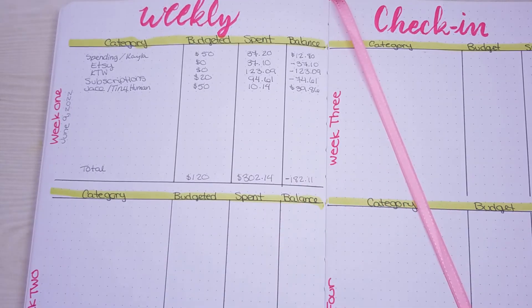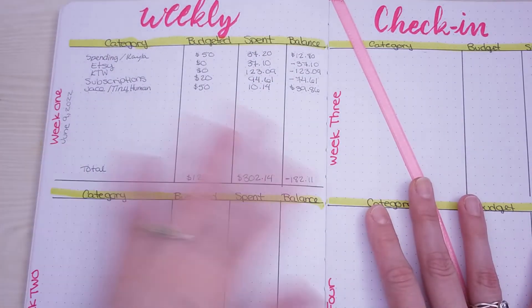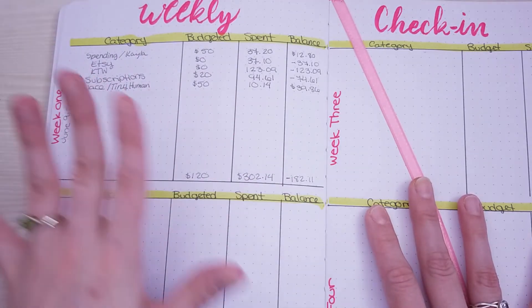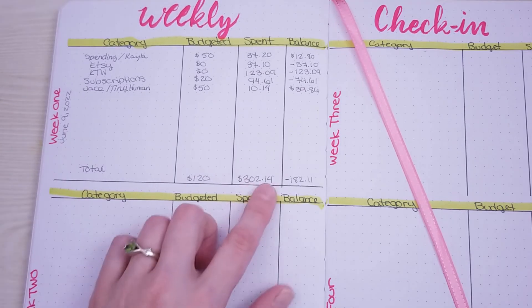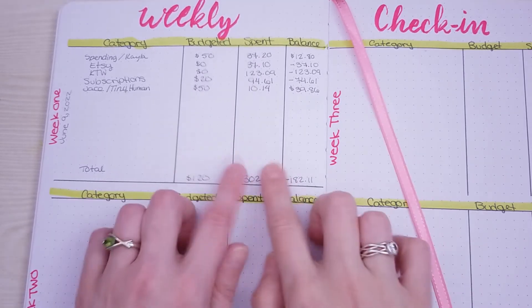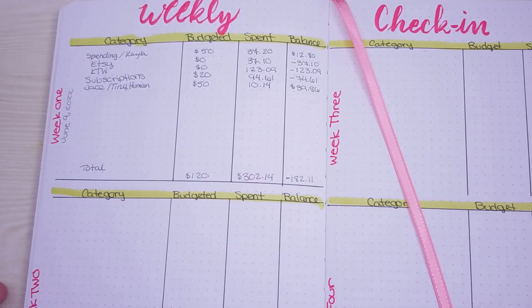Yeah, this is quite the eye-opener when you do it like this. This is my first one I've ever done — I've never done it off camera or anything like that. I'm horrible at tracking my expenses, so the fact that I overspent that much is going to make me do these more often because I need to rein that in. At least Jace stayed under budget.